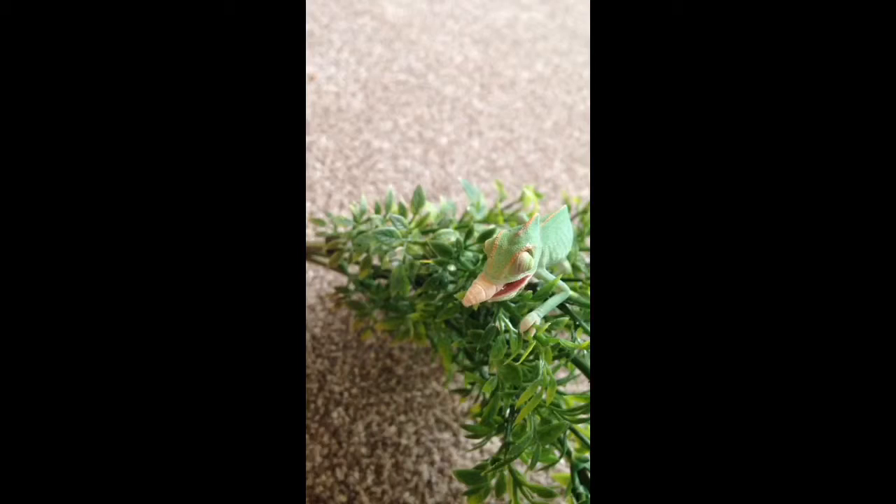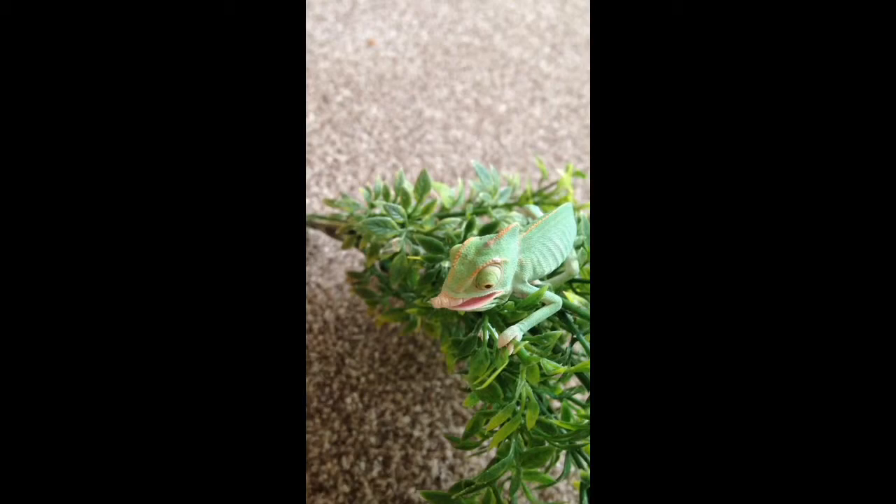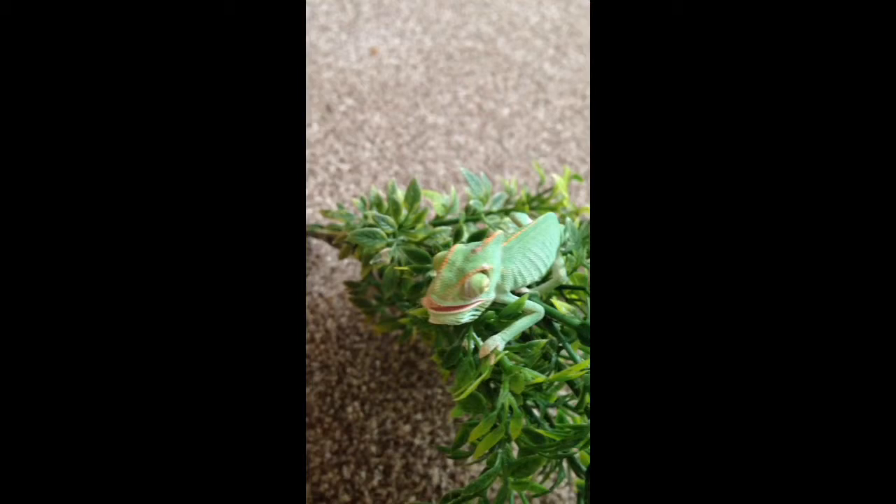They're veiled chameleons and this is a male, so he will have some very lovely colours when he grows up. At the moment he's still very, very small — as you can see, that's my first index finger.